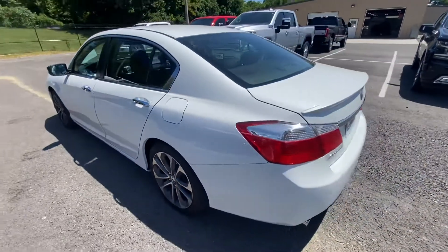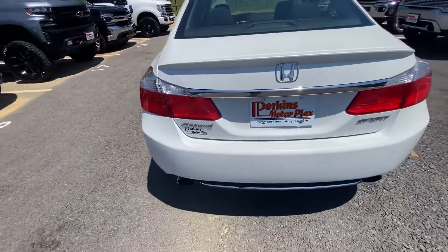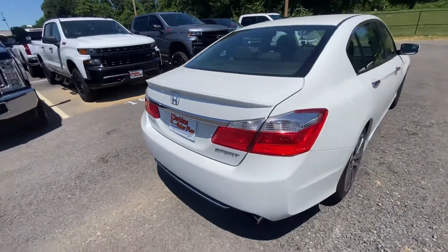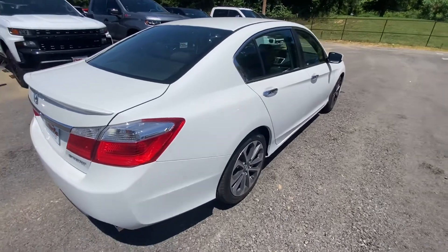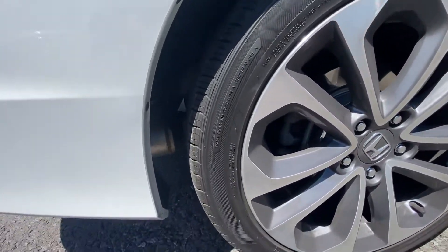No major dings or scratches. Tail lights are in great shape — no moisture or condensation built up, just like the headlights. Kind of look down the body of the car right here, no major dings or scratches. Back right tire, excuse me.